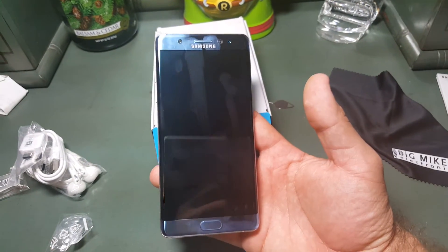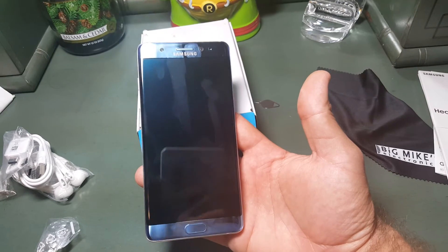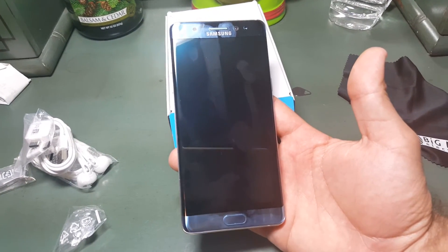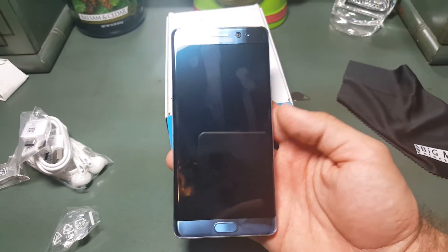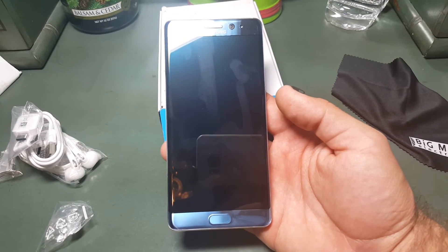Right off the bat, it is very, very light and very thin compared to the Note 5. Not that the Note 5 was heavy or thick per se, but this is definitely thinner and a little bit lighter. I also like the curved edges more on this than the Galaxy S7 Edge.